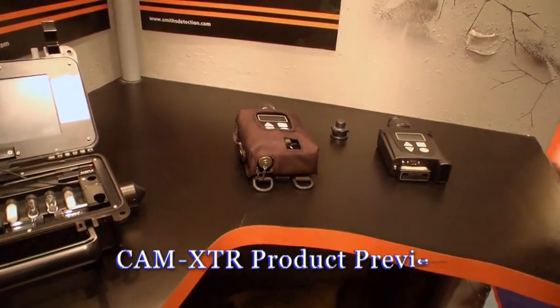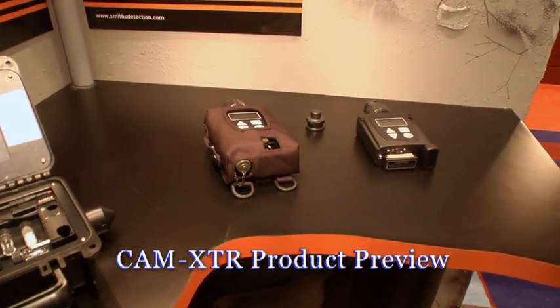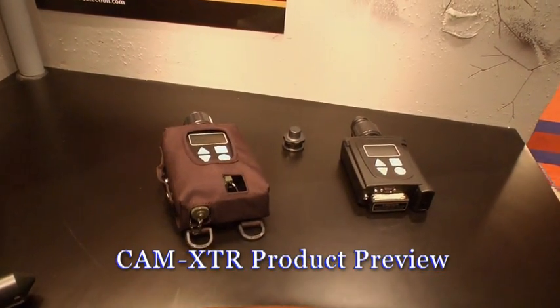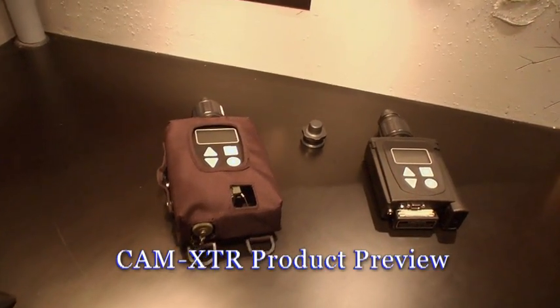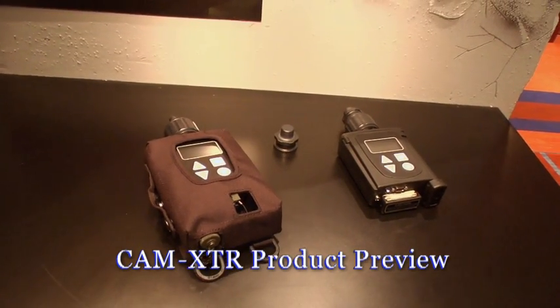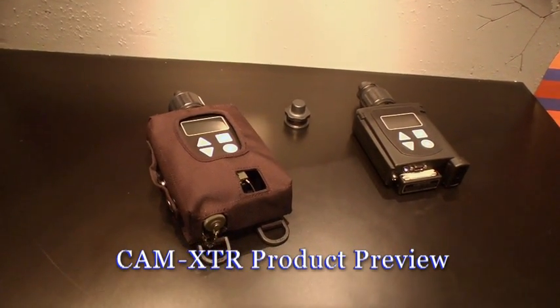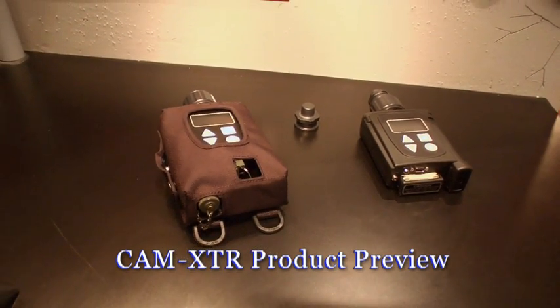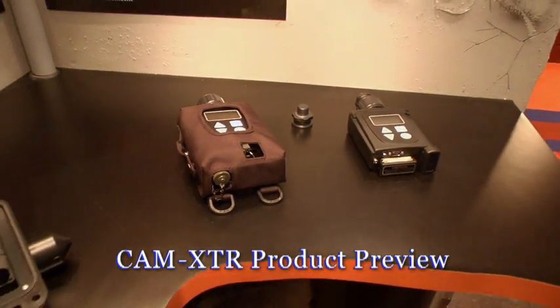And finally we have the Cam XTR. The Cam XTR is a newer version of the LCD product. What's unique about it is we have a new nozzle system which allows us to make this a monitoring system — great for the application of decontamination for the military and also for first responders in hospitals who have to worry about decontamination issues as well. Thanks for joining us. I hope you enjoyed seeing some of the products we're exhibiting here this week at Joint CBRN. Have a nice day.